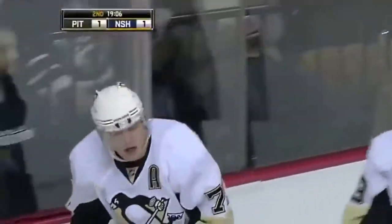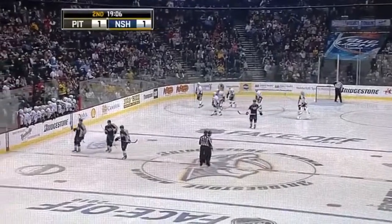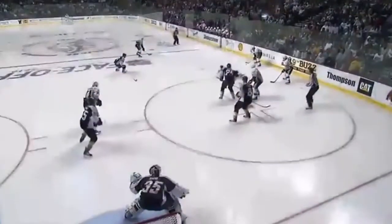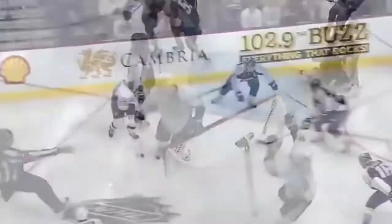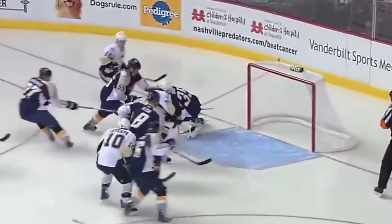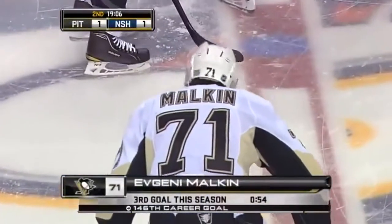The Penguins have tied it up 54 seconds into period two. That's not what Nashville wanted to see right off the bat. Just sort of a harmless wrist shot coming through traffic. It ricocheted back on the second shot. Pekka Rinne thinking he had the puck covered, just sort of sat still — but he didn't have it. And very quickly jumping on it was Malkin, who realized it wasn't covered.